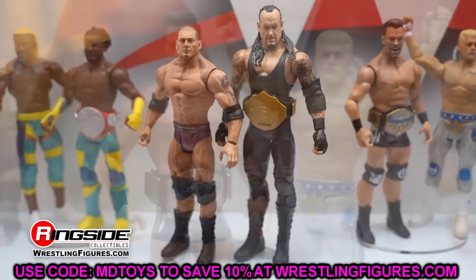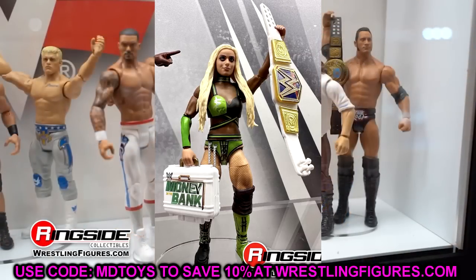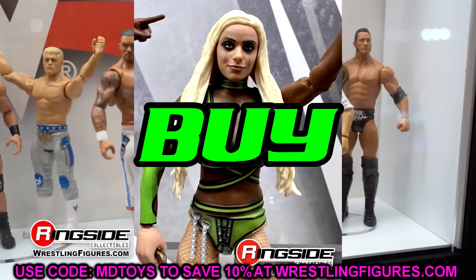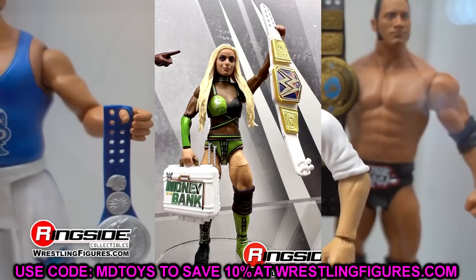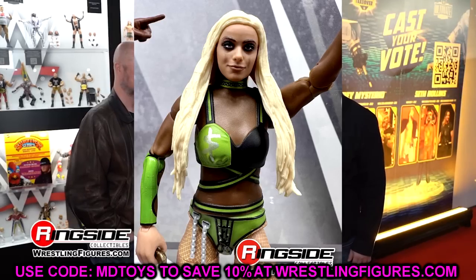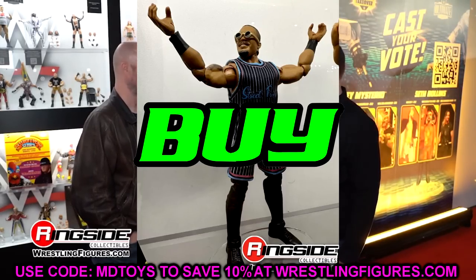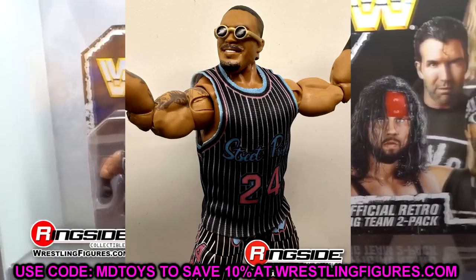We also have Liv Morgan Elite 103. This is such an upgrade from her Elite 85 — this is a must cop. It updates her current gear, you get the Money in the Bank briefcase and the Women's title. It's a great release and an absolute must cop. The Street Profits are must cop as well — sell your other Street Profits, these are an absolute must cop. No doubt about it — just buy these and do not look back.